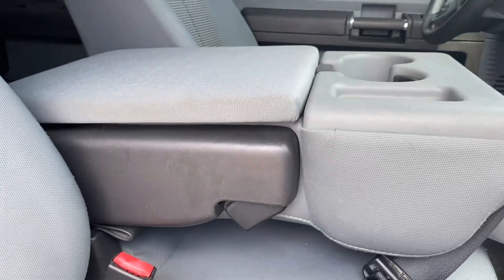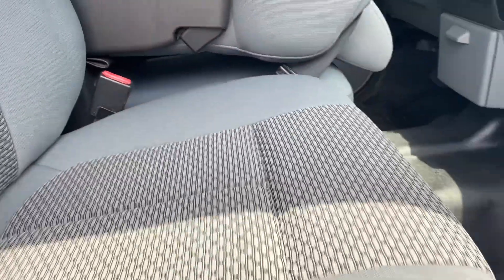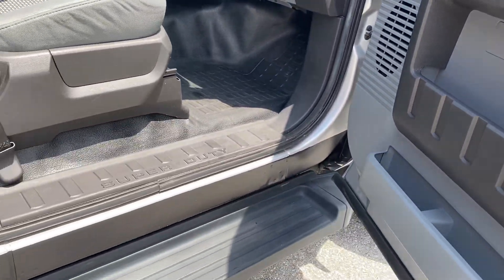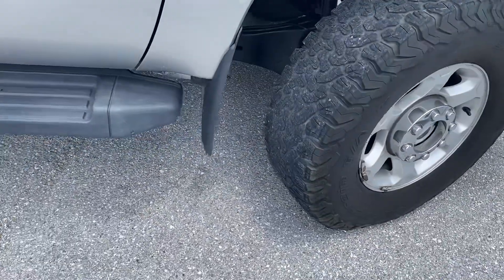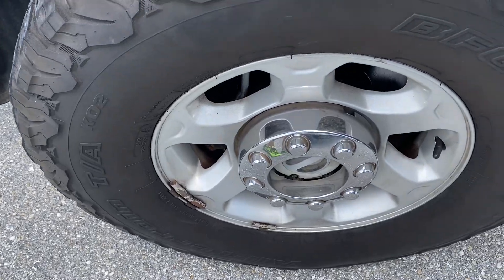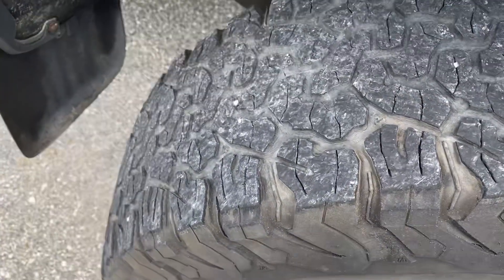It has that center tray that you can lay down, or you have the bench seat. Front wheel — no curb rash, good tread wear.